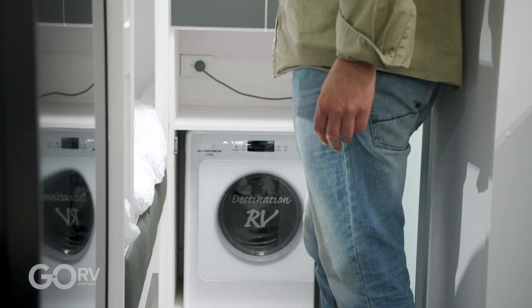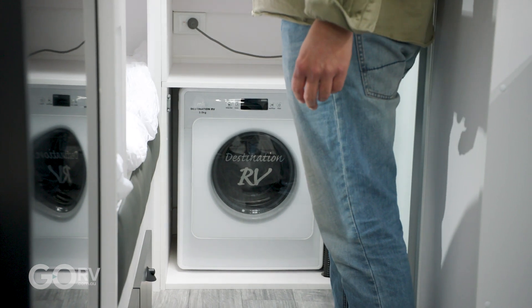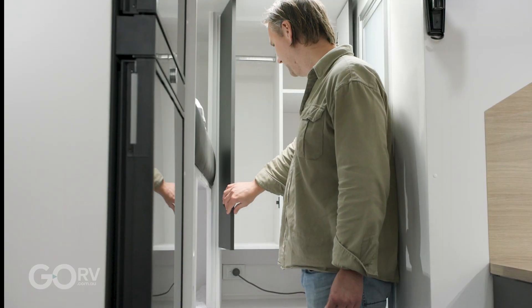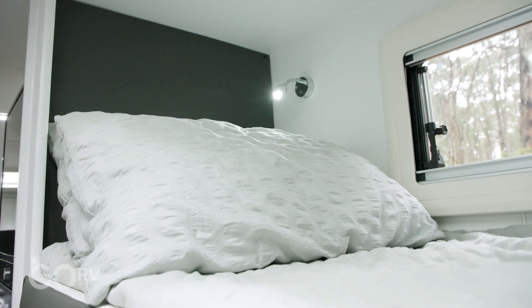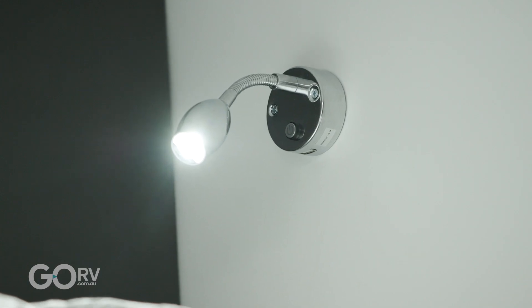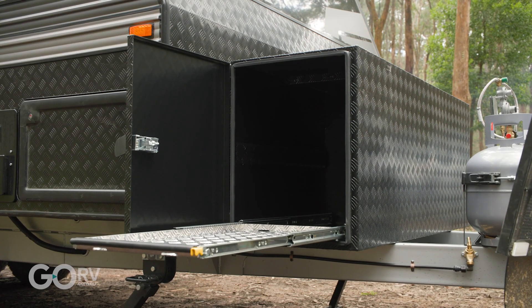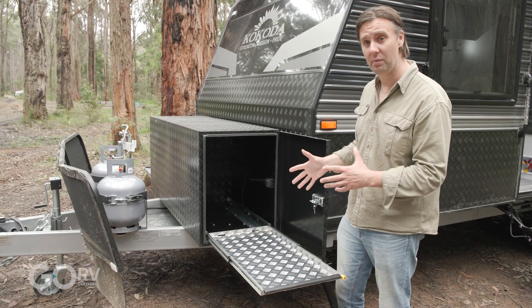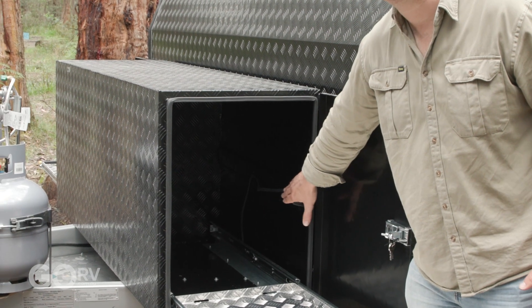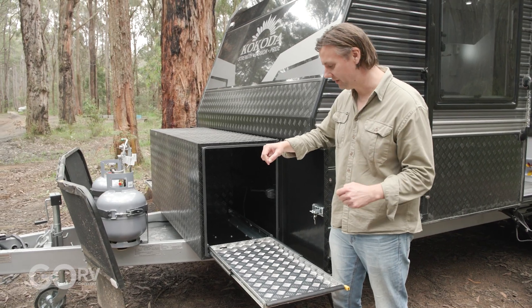The washing machine in this van is an option — it's courses for courses whether you think you'd use it — but nonetheless there is still a generous amount of storage space back here for the kids' stuff. These bunks are great — you've got a Sirocco fan in each bunk, as well as a reading light with a built-in USB charging point. You've got a couple of slide-out trays at the front of the caravan, one on the offside and one on the near side. This one is intended for a portable fridge, because Kokoda has included a 12-volt charging point right here so you can plug your fridge in and run it off the house batteries.